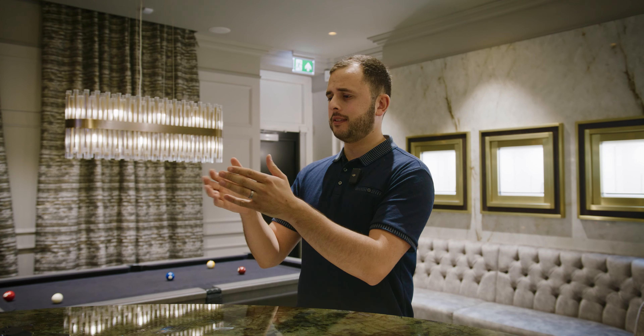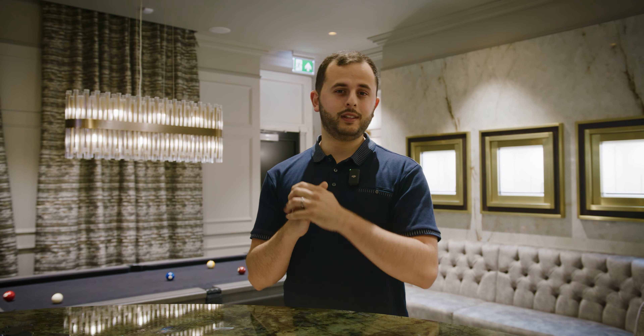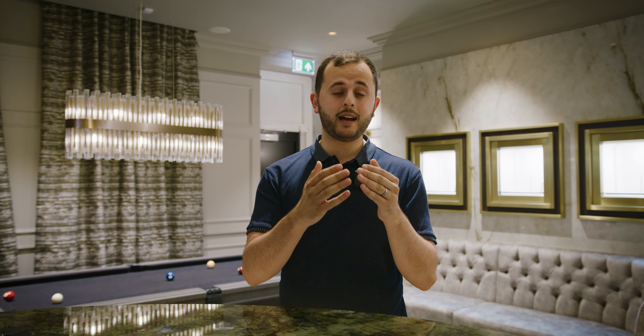Referring to a watch as fake just because it has a fake glass doesn't really make sense — that's like calling a Mercedes not a Mercedes just because it has an aftermarket windscreen. Also, the Cyclops is not always two and a half times magnification. Even on modern watches, I personally had a GMT Master 2 with a ceramic bezel fitted with only one and a half times magnification — which Rolex admitted was a bad batch of glass for that year, and they replaced it for free.